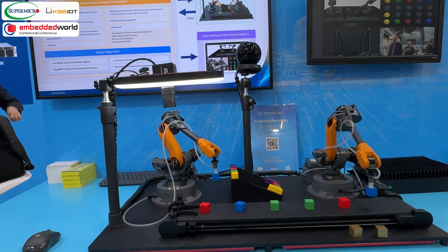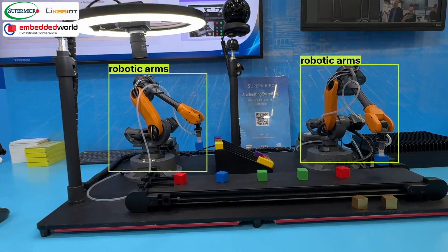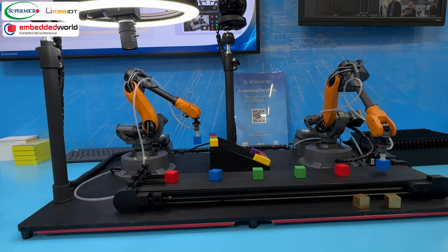When dealing with multiple objects, like our two robotic arms, simulating their interactions can ensure smooth operation and improve process efficiency.